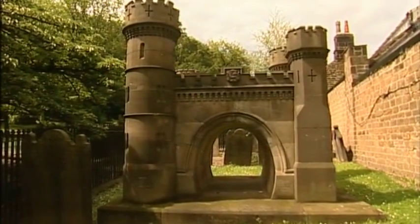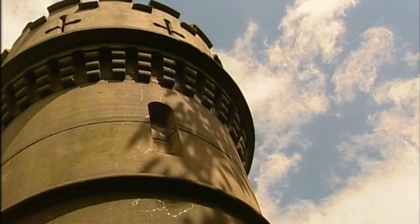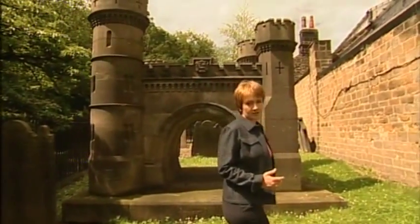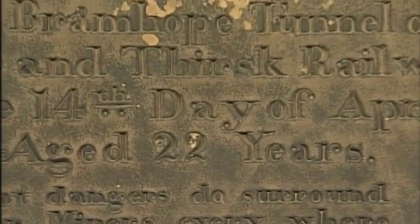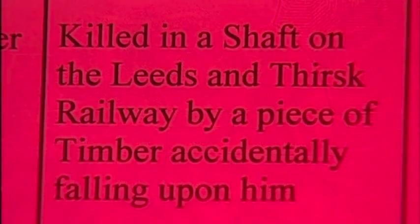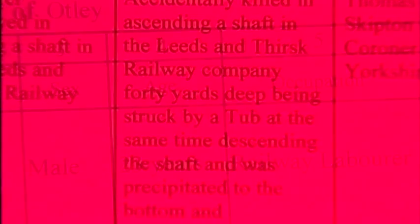Hidden away in a corner of a churchyard in Otley is a very elaborate memorial to the navvies who died building the Leeds to Harrogate Railway. The monument was built as a replica of the entrance to the Bramhope Tunnel, but it doesn't tell the whole story. We found evidence that many more men died than the 23 that are remembered here. Only one navvy has a marked grave — James Myers, who is buried at Yeadon High Street. He died at the age of 22, killed by a falling boulder. Inside Out has obtained many of the navvies' death certificates. They paint a tragic picture of lives lost as the project went behind schedule and over budget. Historians accept the official figure of 23 deaths must be too low — the true figure may be twice as high. The tunnel took three years to build; 23 died just in 1847, so there are obviously going to be more in the other years.